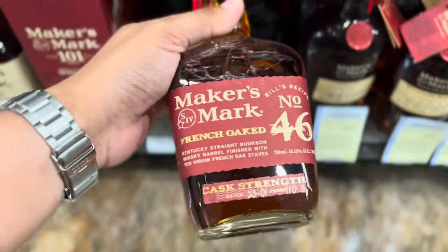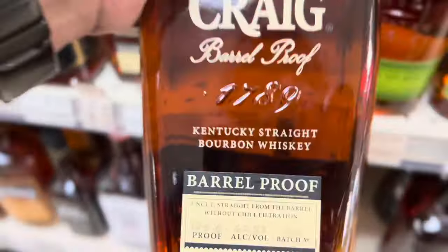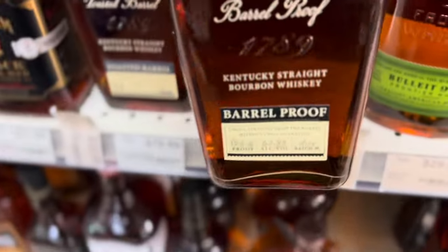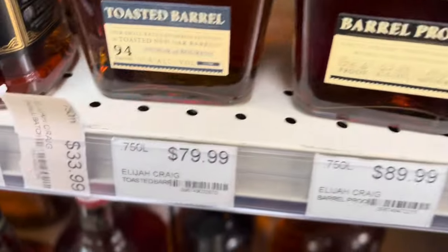I'll also show you some of the pricings out here in Florida — Elijah Craig Barrel Proof. You can see it, and the Toasted Barrel. Those are some prices.